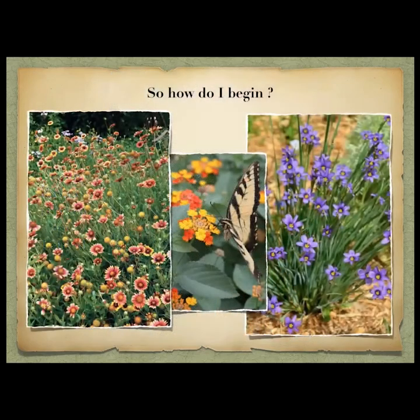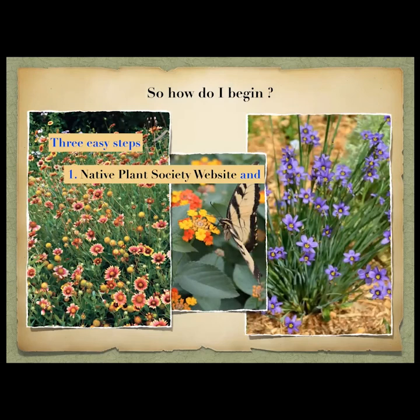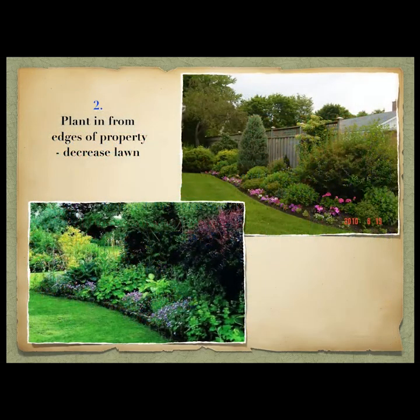How do I begin? It's super easy — three easy steps. First, call your native plant society or look at their website, as they have native plants for your specific area. Broward County has an excellent native plant society and website. Also look up the National Audubon Society website — you can put in your zip code and it pulls up native plants in your area and the specific birds those plants supply for. Then just start planting from the edges — dig up grass, put in plants from those websites.